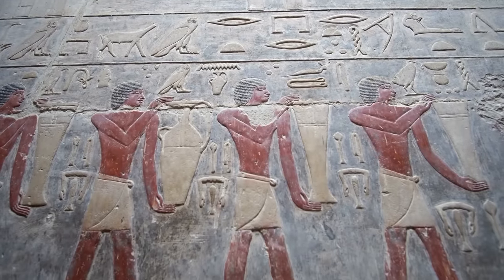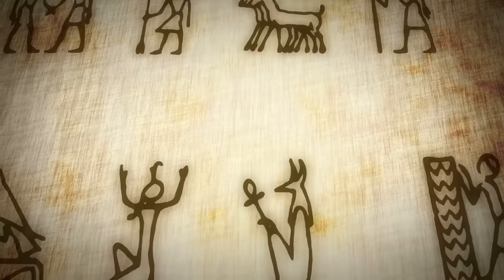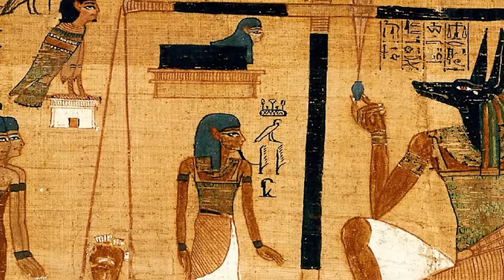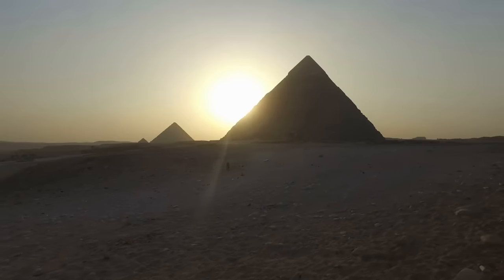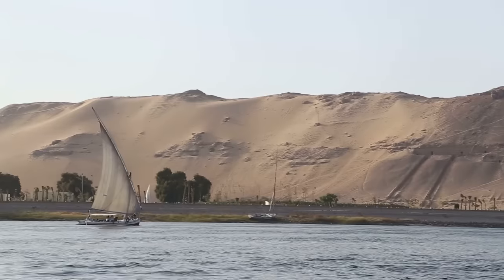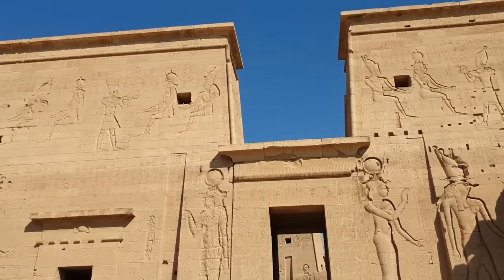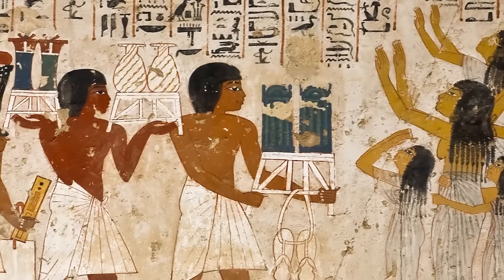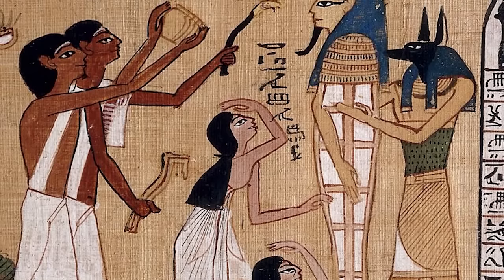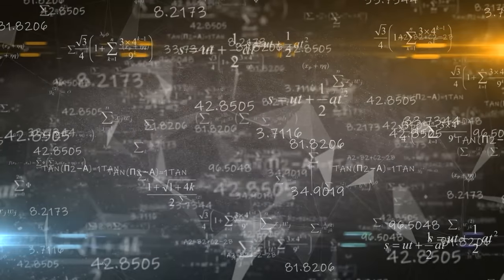Were the Kemetes merely skilled farmers and pyramid builders, or was there more to them? The term Kemet translates to 'the black land,' illustrating the contrast between the fertile black soil of the Nile River's banks and the harsh surrounding desert, often referred to as Deshret, or 'the red land.' The Kemetes constructed a culture that has contributed a great deal to the world in architecture, mathematics, science, and art — and they are known for the creation of the pyramids and the Sphinx, one of the most iconic monuments worldwide.